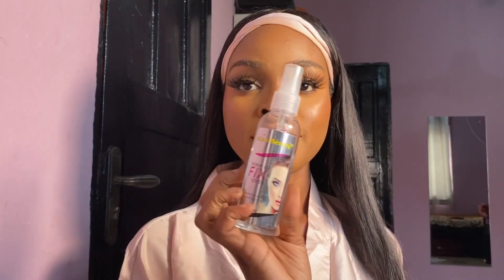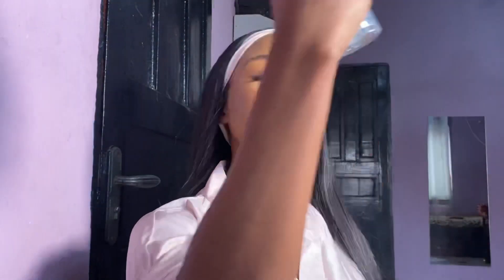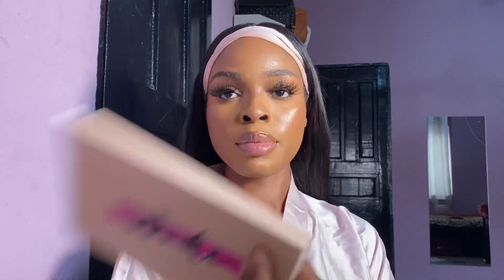This setting spray is from Kiss Beauty and it was very cheap, so I use it very generously because I could always buy another one. I just saturated my face with it and I'm using a fan to dry my face.